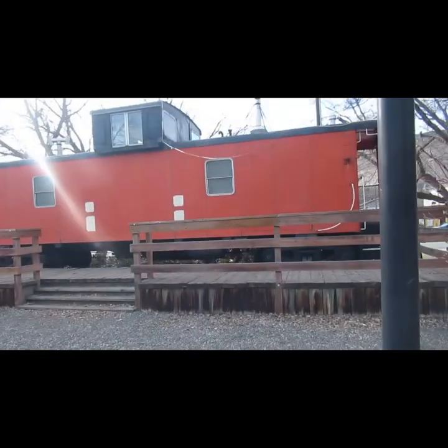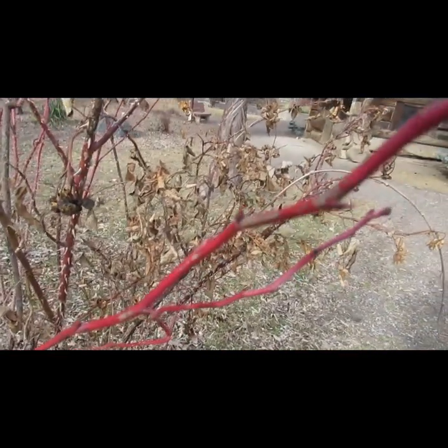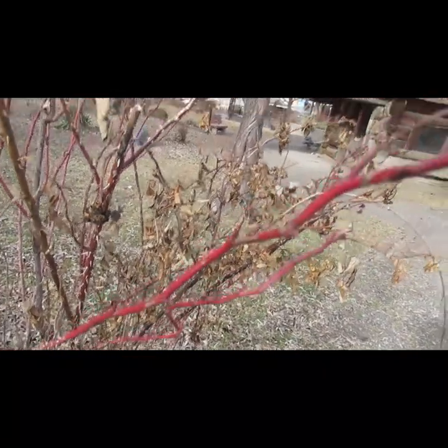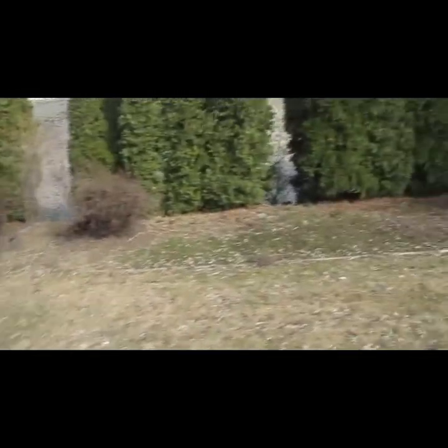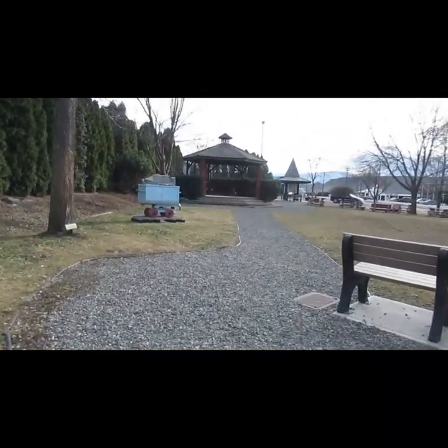The roses have leaf buds. Let's go look at this one over here. These are potentias along here — they don't usually bud for another couple of weeks, they're always slow.